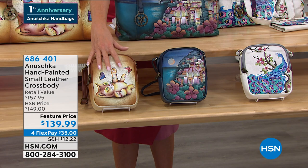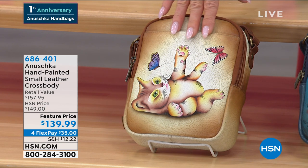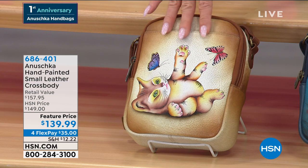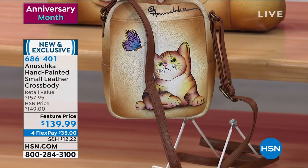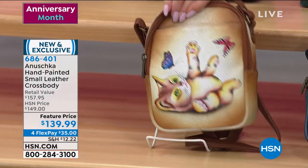Here's our crossbody — always a number one top seller from Anoushka. All done in these same wonderful paintings by hand. This is our little playful kitten. I'm going to show you the front, and then look at the face on the back. Is that as precious as they get?